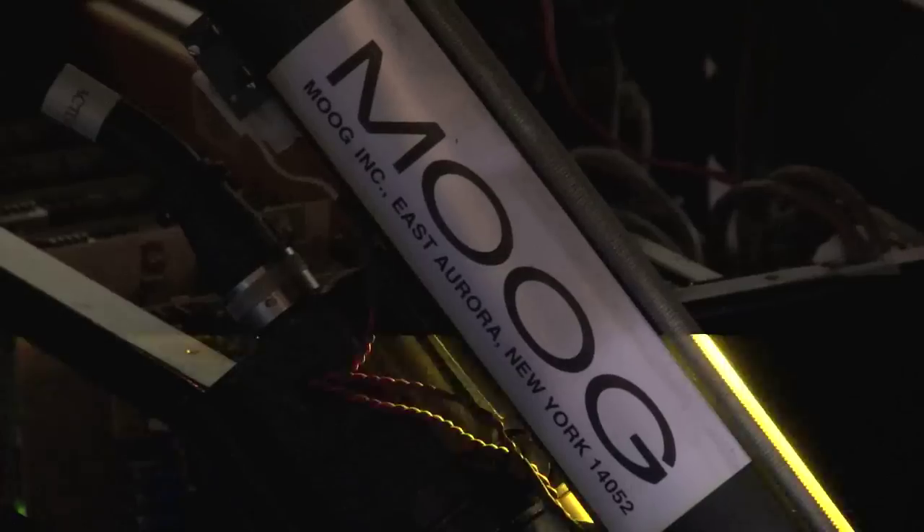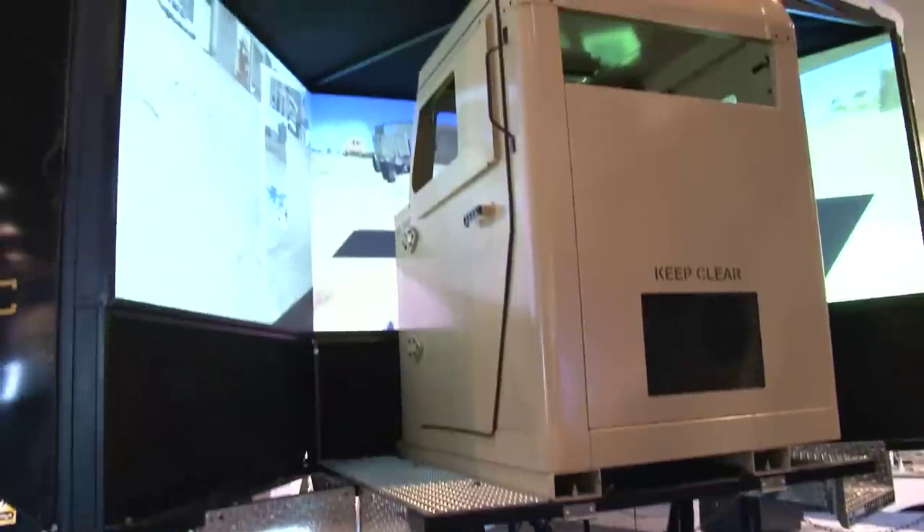Certainly. We use Moog both in terms of their six-degrees-of-freedom full motion systems, which you see here behind us, as well as a three-degree-of-freedom seat motion system, which offers a lower footprint response to still provide the cueing necessary to make our driving simulators a believable experience.